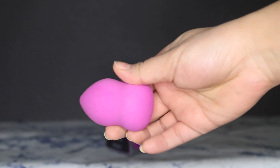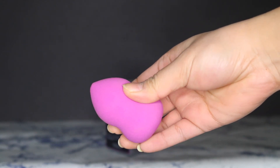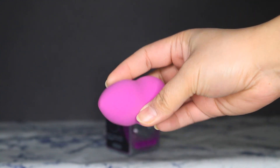Next I got the L'Oreal Infallible Blend Artist sponge. So many YouTubers like this sponge and I haven't tried it yet. My Real Techniques sponge is my go-to — I like it better than the beauty blender actually. But I'm excited to try this L'Oreal one and I'll keep you guys posted on it.